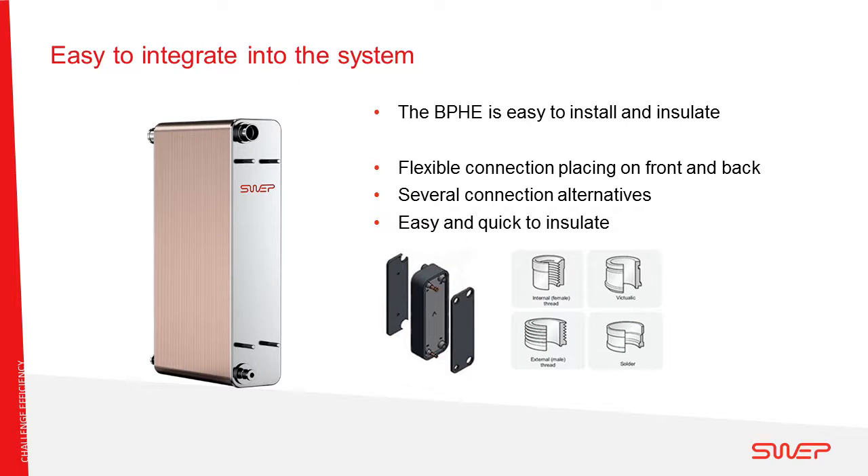The brazed plate is essentially a box — very easy to integrate, like a Minecraft block. Connections can be placed on the front side or the back side, and we offer different connection types: internally threaded, externally threaded, Victaulic, and soldering. The compact box shape also makes it very easy to insulate and to find a place for the heat exchanger inside the heat pump, which cuts down on assembly time and makes it easier to handle in production.